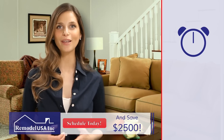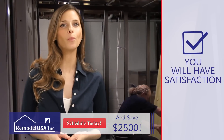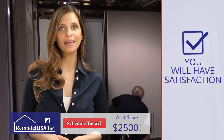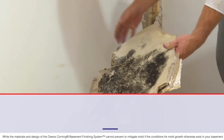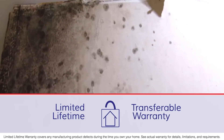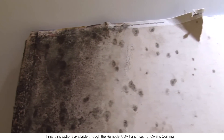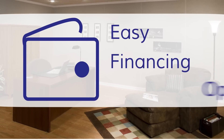We understand you want your basement done quickly and within your budget. You will have the satisfaction of knowing we do our best to have your budget met, and your new basement installed in about two weeks. Your new basement will be resistant to mold and mildew, and comes with a limited lifetime transferable warranty, so you can be sure it will last. And you are able to keep more money in your pocket with our easy financing options.